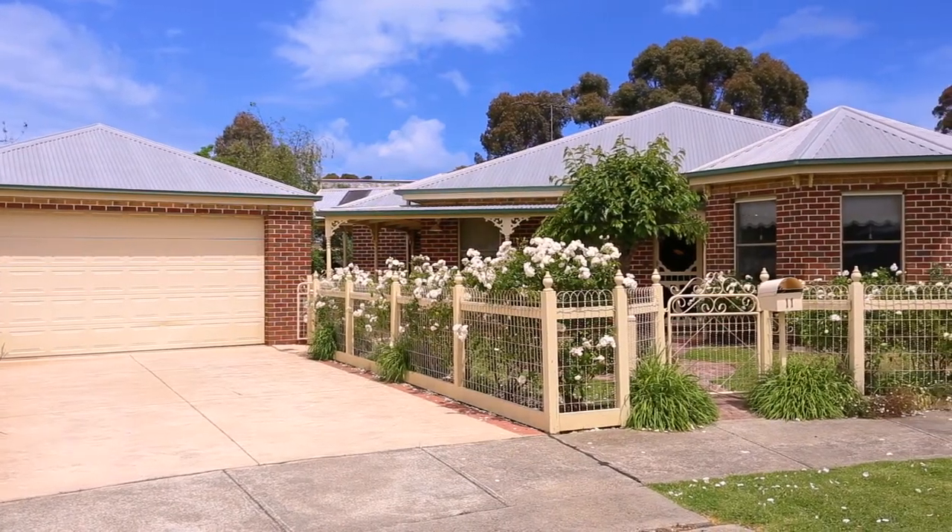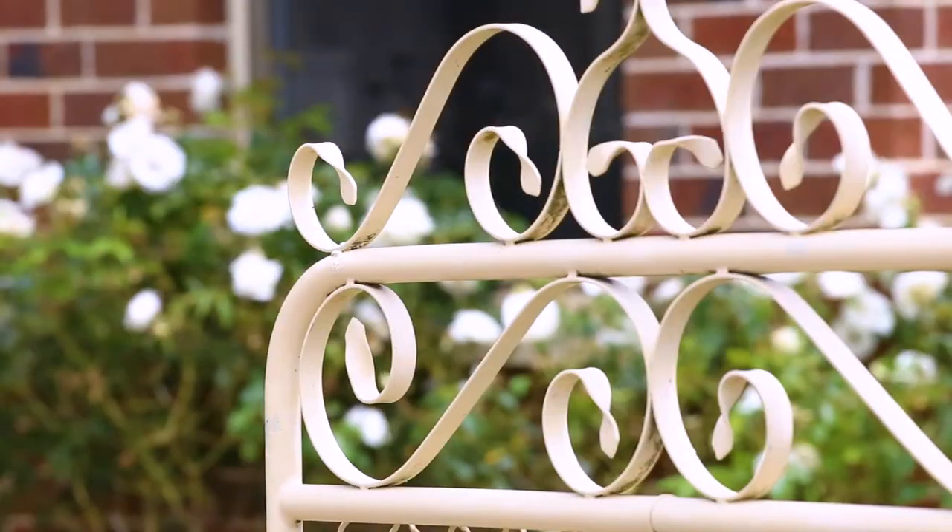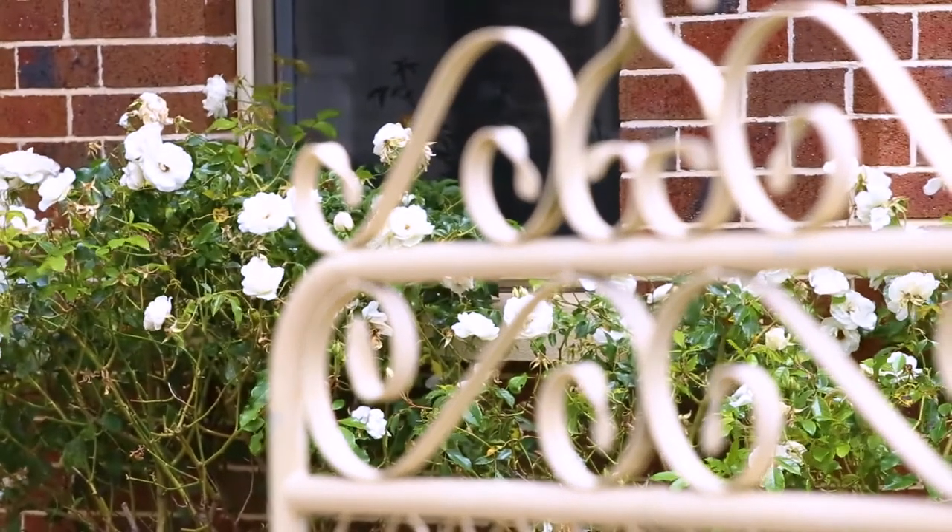Hidden on a generous block at the end of a family-friendly court, this family home is enlivened by pretty gardens and charming decor touches.